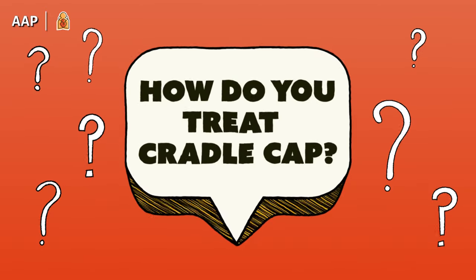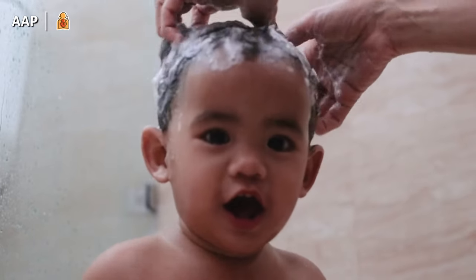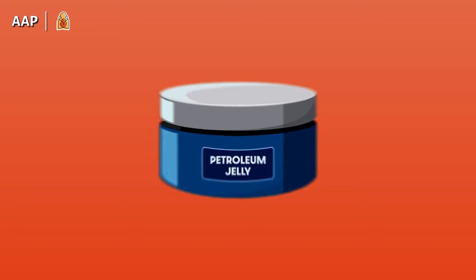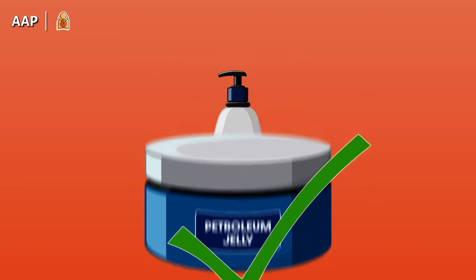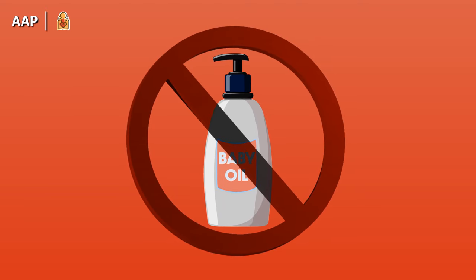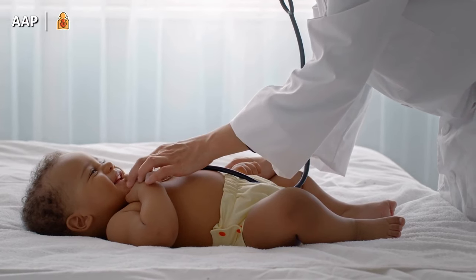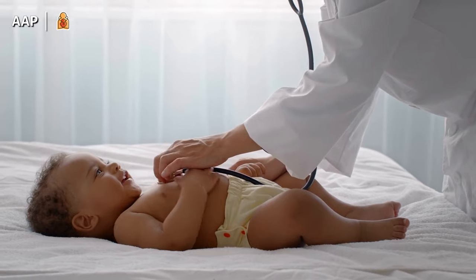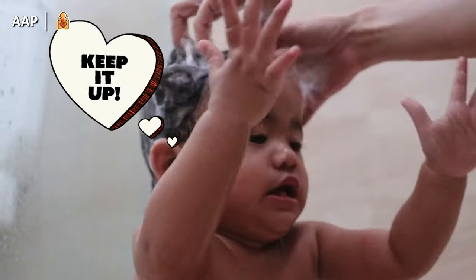Let's move on to treatment. Don't stop shampooing — in fact, you might want to increase head washing using a mild baby shampoo. Some parents find petroleum jelly or ointments to be beneficial, but do not use baby oil, as it can cause scales to build up on the scalp. If the condition persists, your pediatrician might prescribe a cortisone cream or lotion. Keep up the regular hair washing, even after improvement, to prevent recurrence.